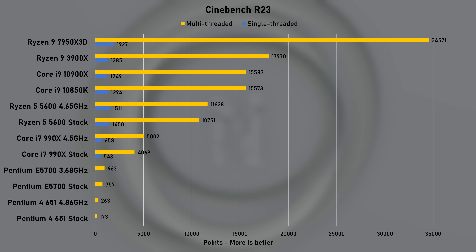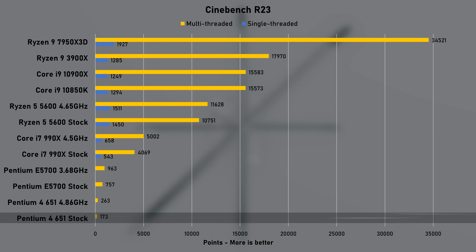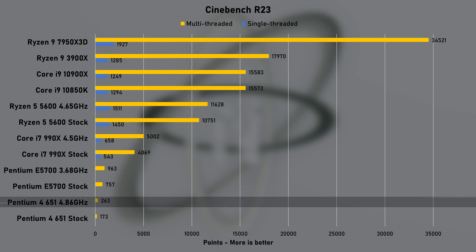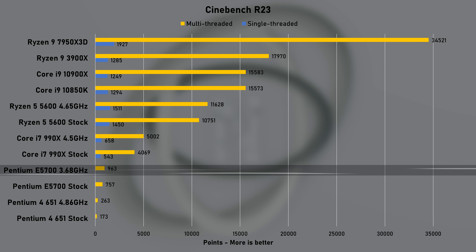Cinebench R23 took one hour to complete, and the result at stock speed was 173 points. When overclocked, the score jumped to 263 — a 52% increase. But only until we look at the budget E5700, which was approximately two and a half times faster.